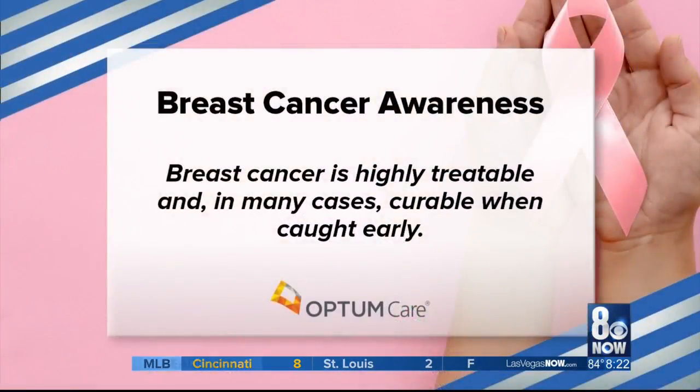We've heard early detection is key, and we can't say that enough. You absolutely can't. I can take a stage one breast cancer patient, and 95 times out of 100, I can cure them no matter how aggressive that small cancer is. But even cancers that are not very aggressive, when they're late stage, the survival rate can plummet significantly. So early detection is key.